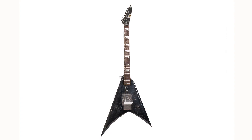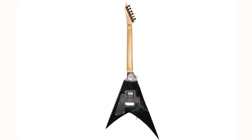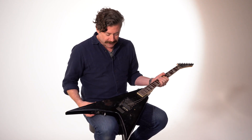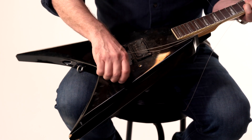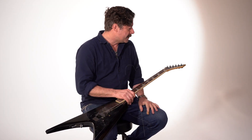But this is an ESP LTD — I think this is the Alexi Laiho model — and this is just like a beater guitar that I used on stage during that period of time. We ended up pulling the parts from it; my guitar tech pulled parts to use on other guitars.